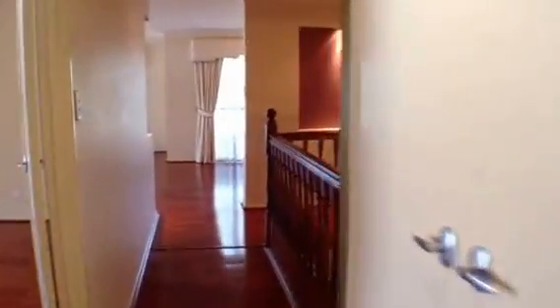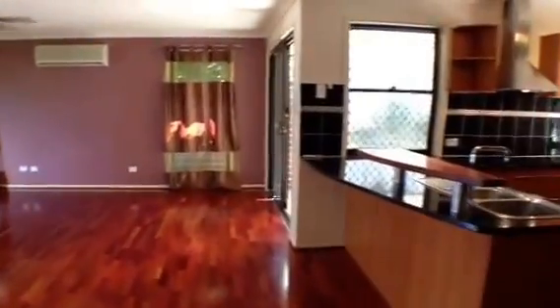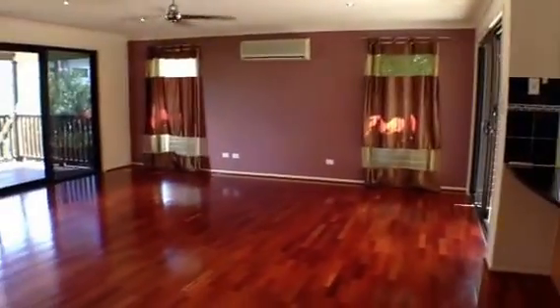I hope you've enjoyed the walkthrough tour of 58 Flindersia Crescent at 17 Mile Rocks. This is Maison Real Estate. If you have any further inquiries about this property, please contact the office.